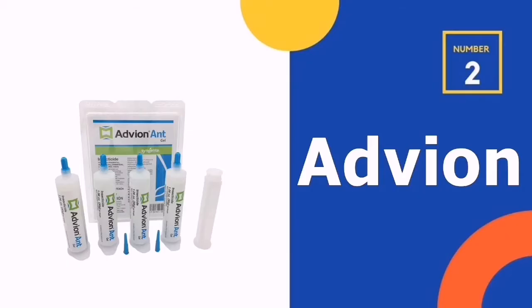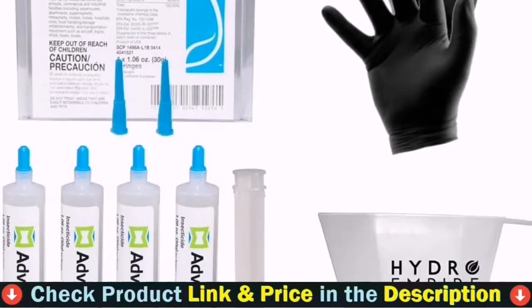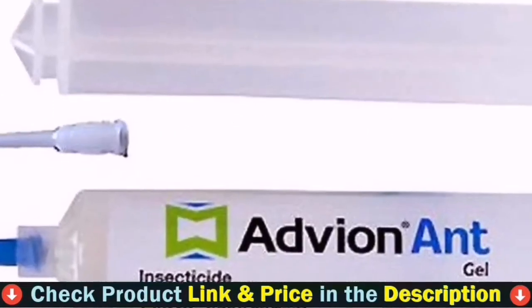Our second best ant killer for lawns is Advion Ant Bait Gel and OxyCarb Case. Gel ant baits as well as ant killers, such as this Advion product, last a long time and are simple to apply.